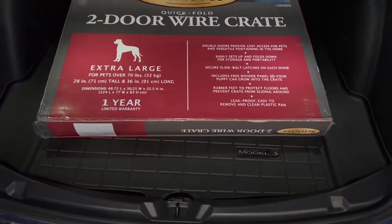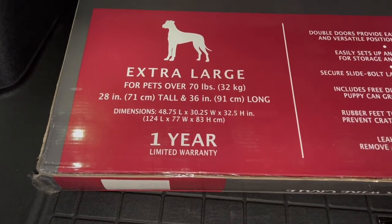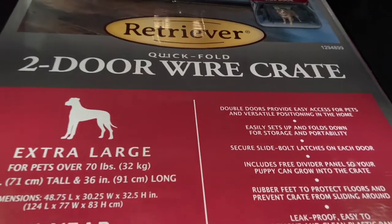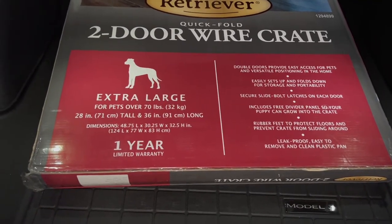I ended up buying the biggest crate that I could buy in a store. However, it's an extra large dog crate, and while it seemed to fit all of Megatron's stuff a lot better, I'm pretty happy with it, and I think it will work a lot better for the next time that I have to acclimate a barn cat.